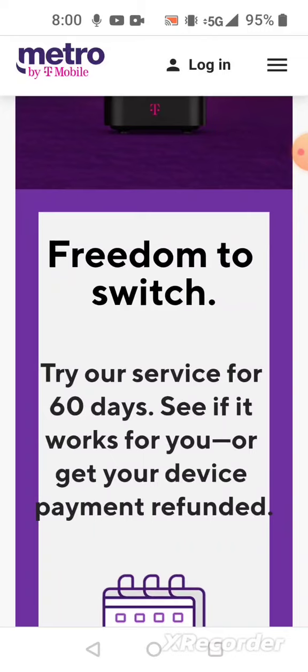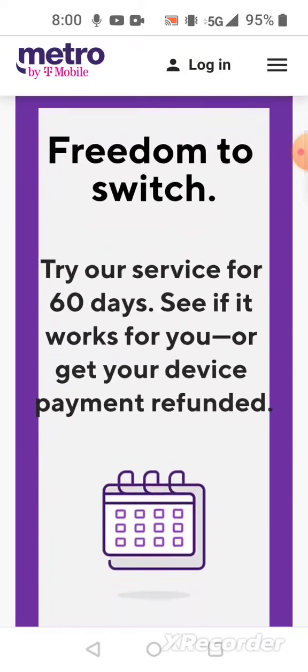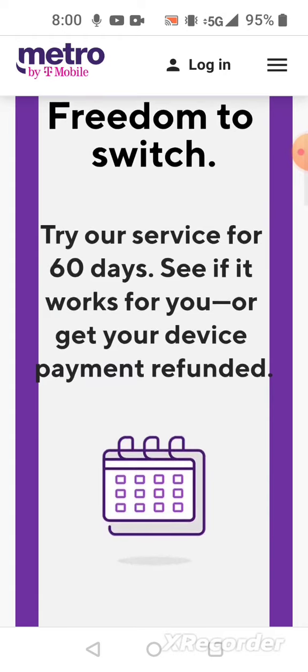If you're a new customer looking to start service with Metro by T-Mobile, you have to get a mobile line first. If you sign up with the 5G home internet, two months are free, and you only have to pay for the 5G gateway modem itself. If you don't like the service, you get your refund back on the modem.